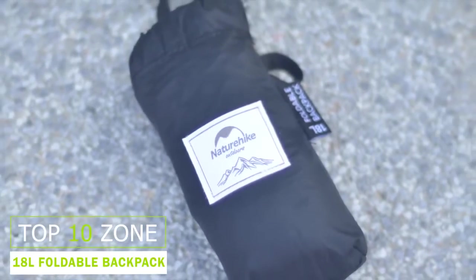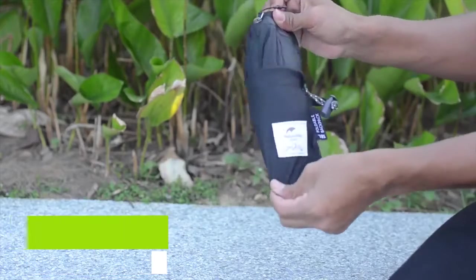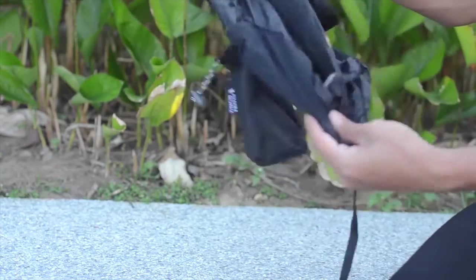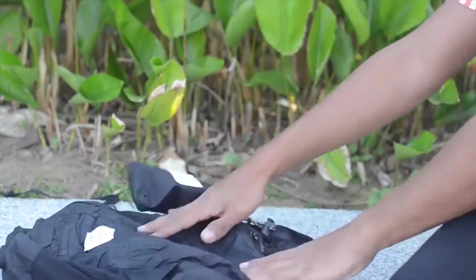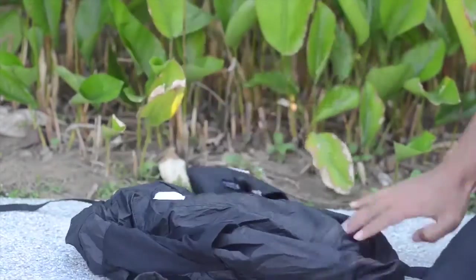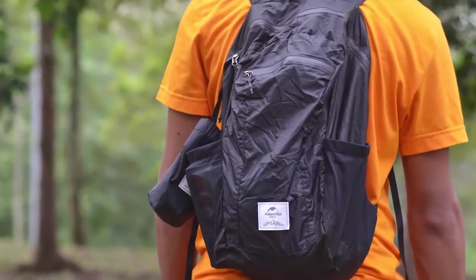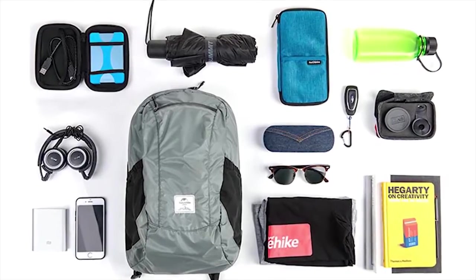Nature Hike NH17A012B Camping Hiking Bag is very lightweight and made of water-resistance material. With its folding design, it is convenient to store and portable. It has adjustable shoulder straps which are soft and comfortable for carrying, making it a great sports backpack for outdoor use.